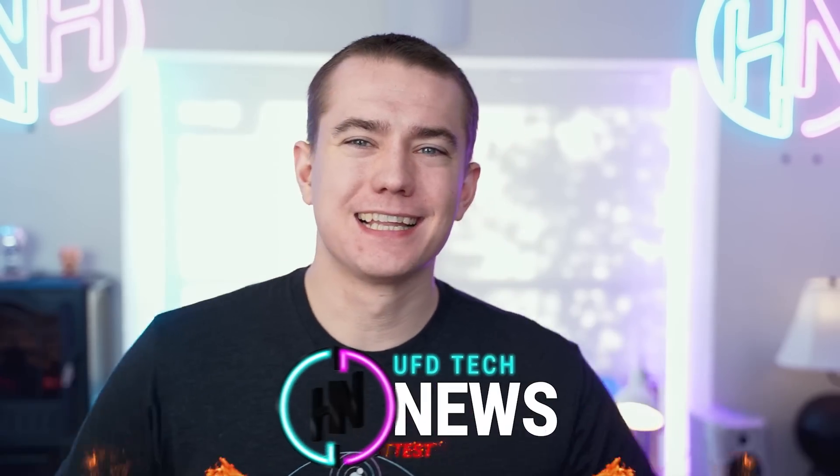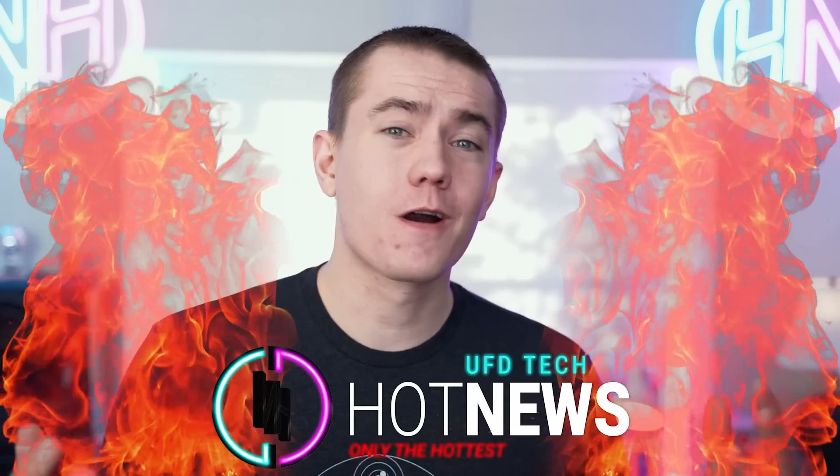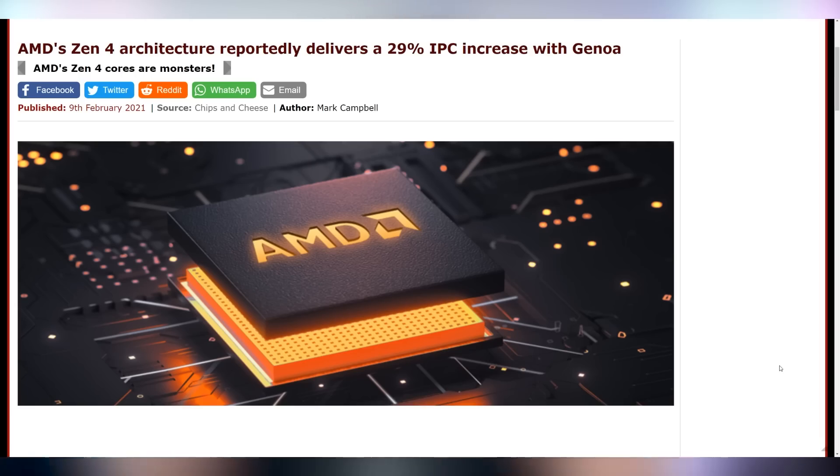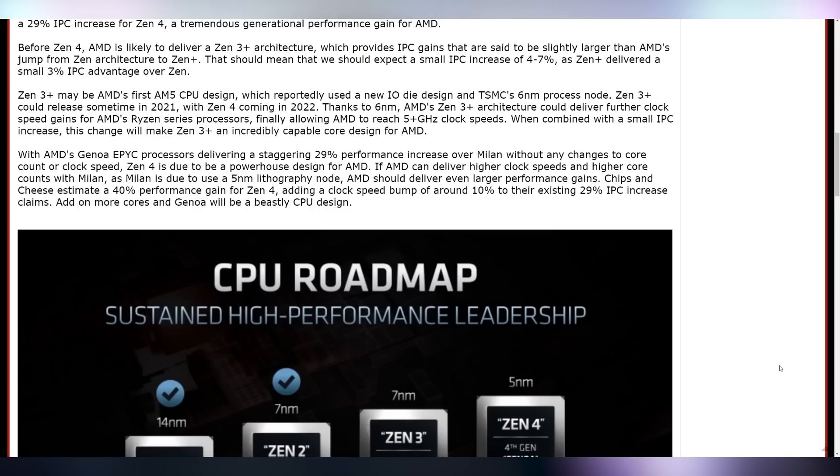Happy Thursday, everybody. Welcome back to the latest episode of Hot News, where we're going to go over all of the tech news that came across my table from the internet. We're going to start off with AMD having some big news with regards to their Zen 4 CPUs, because there's a new rumor saying Zen 4 should be a 29% IPC increase over Zen 3, which would just be absolutely insane, considering we just got a 20% boost from going from Zen 2 to Zen 3. Another 30% boost would just put them into the stratosphere and place them in a position where Intel would not be easily able to catch up.